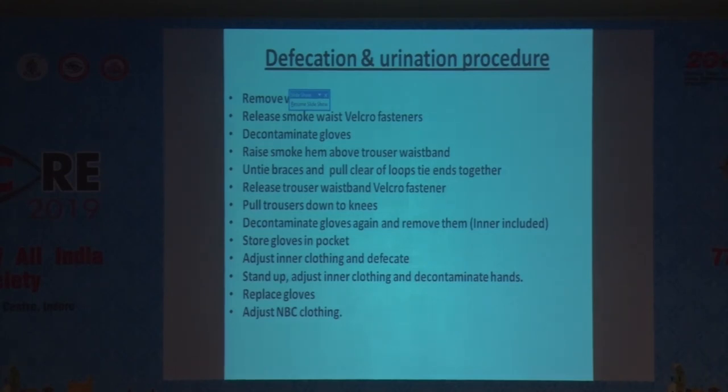The defecation and urination procedure is also a huge task. Steps include: remove the waist belt, release the waist velcro fasteners, decontaminate the gloves, raise the suit hem above the trouser waist, untie the braces, release the trouser waistband, pull trousers down to the knees, decontaminate gloves again, and remove them. The suit has an upper outer part and a lower inner part. Store the gloves in the pocket, adjust inner clothing, and defecate.